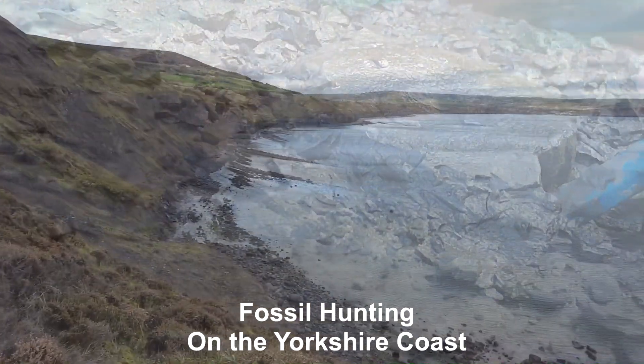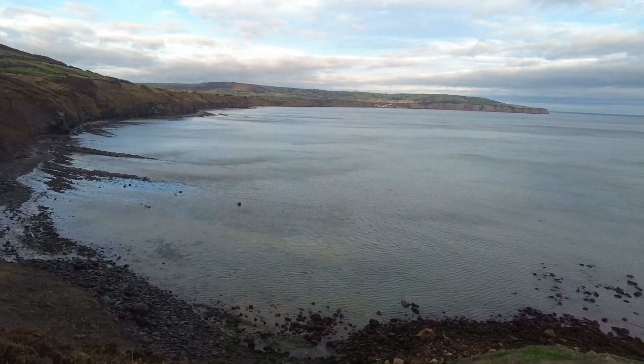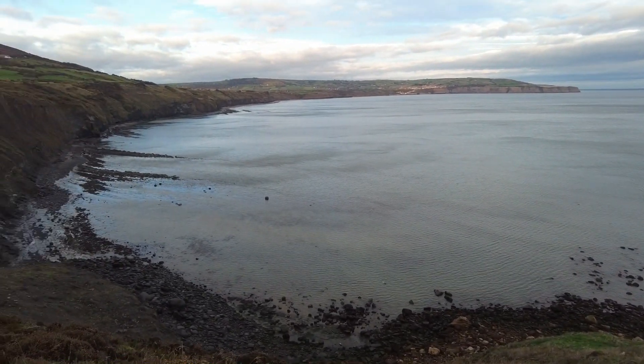This little spot is definitely one of my favourite views, looking towards Bromners Bay and Horsker over there in the distance. Beautiful scenery on the Yorkshire coast.